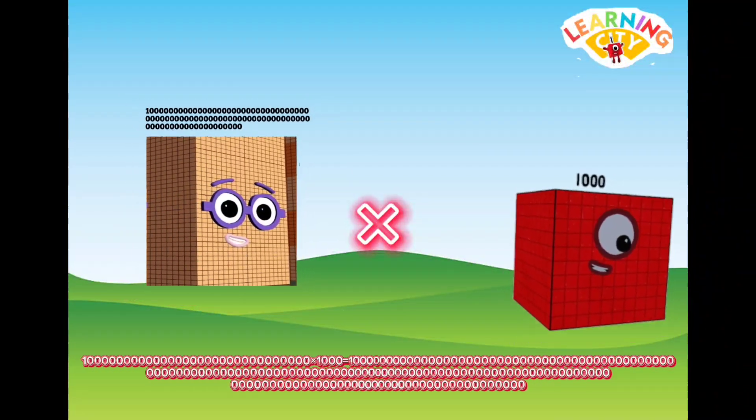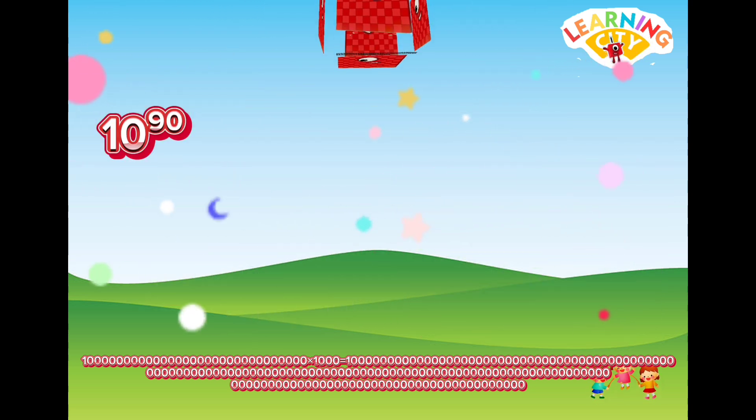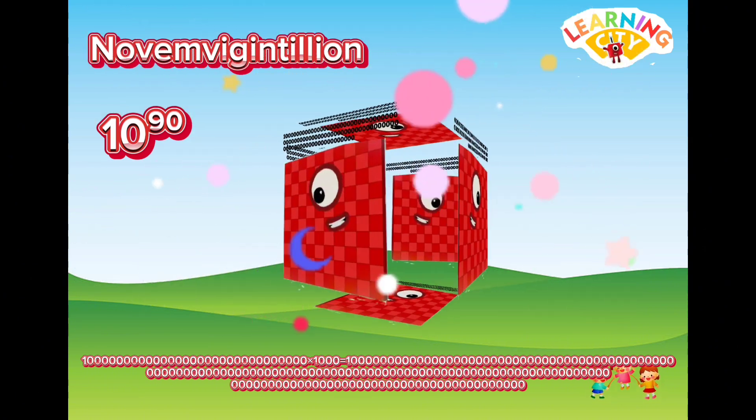Octo Regentillian multiplied by one thousand equals November Regentillian.